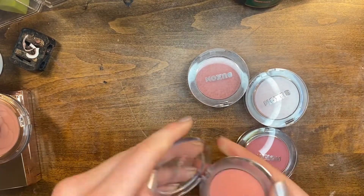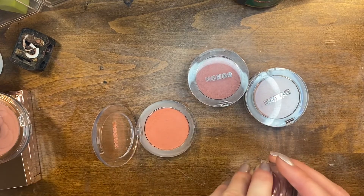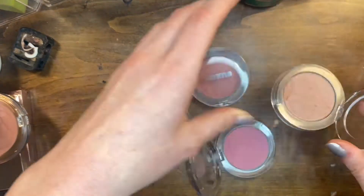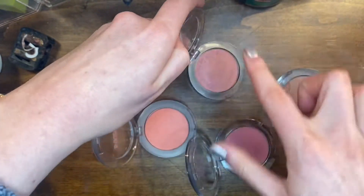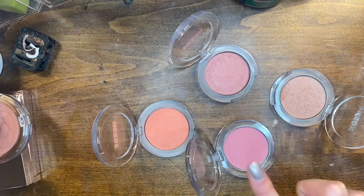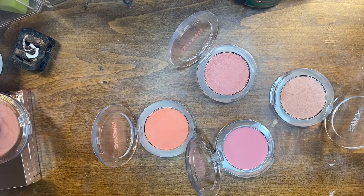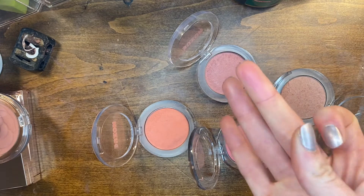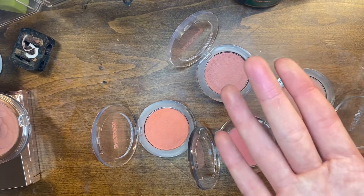This is my favorite blush formula of all time — the Buxom Wanderlust Primary Fused Blushes, and I will be keeping all four because all four shades are so beautiful. We have Dolly, Seychelles, Havana, and Mykonos. These are just the most beautiful, pigmented blushes — they give your skin this beautiful amazing glow. Keeping all of them.